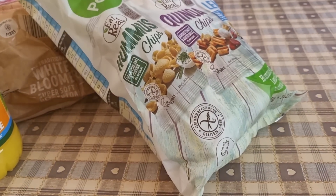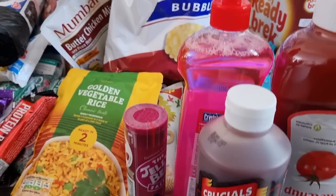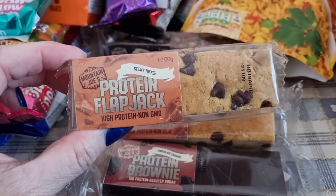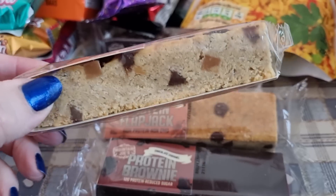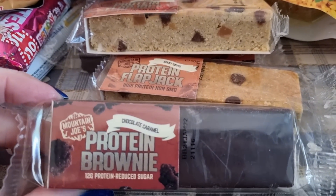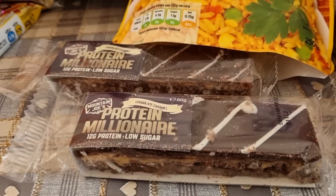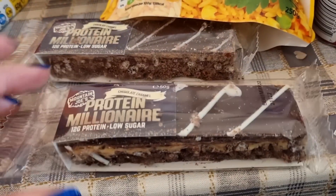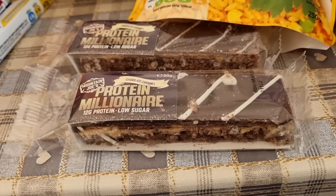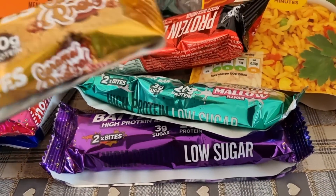Now I'll show you what I picked up in Home Bargains. I picked up quite a few protein items. I got this protein flapjack — 266 calories, it's on the app. I got two brownies at 240 each. I picked up these millionaire protein ones at 191 per piece — they're really chunky and a big bar. Every one of them is on the app.